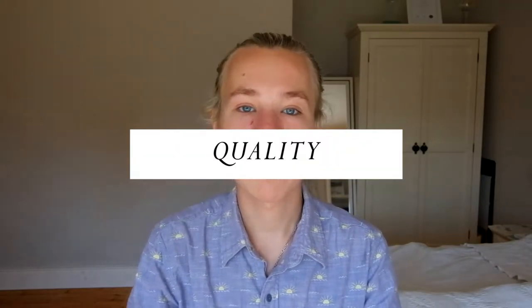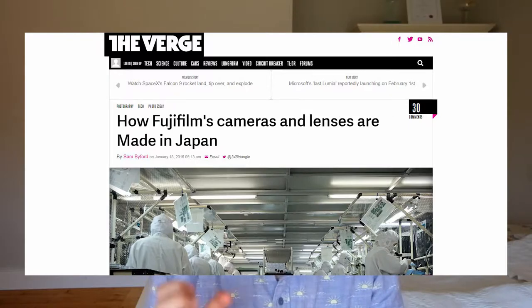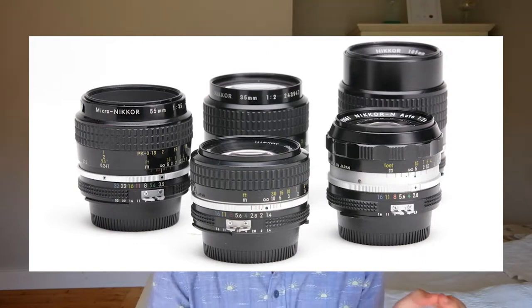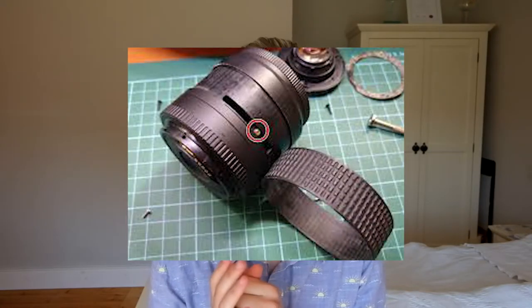You need to consider build quality again in relation to price points. There are different brands and different made-in-China lenses, but a lot of Fujifilm lenses are made in Japan, which is great, and they're very sturdy. I love the old Nikon lenses from the 80s and 60s — they're fully metal, really heavy, and really strong. But the newer Nikon lenses, a lot of them are plastic, and that just doesn't last; the rubber wears.